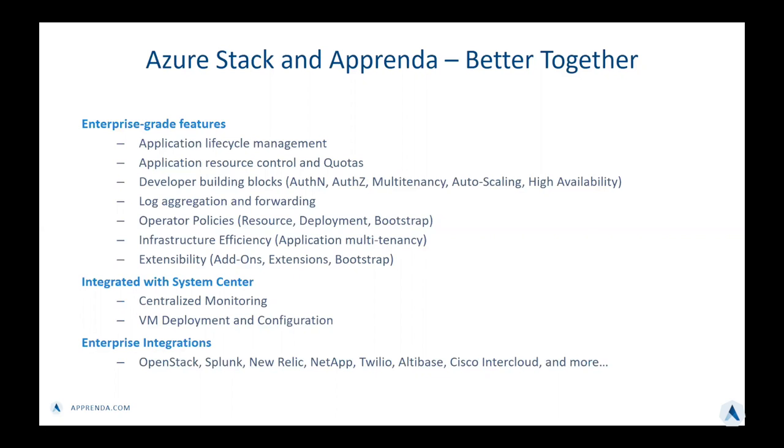One of the most powerful features of Apprenda is our extensibility story through our enterprise integrations, our add-ons, and the ability to integrate with any data center technologies that are available today.